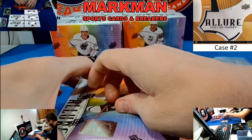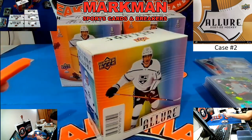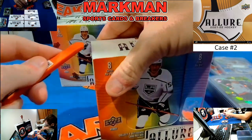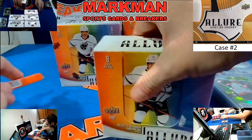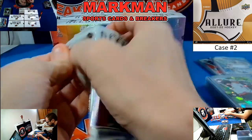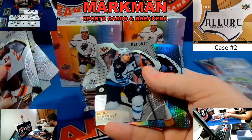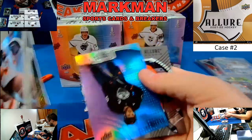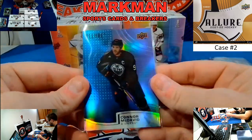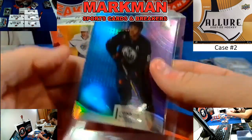Box five. Here we go. Mark Stone Black Rainbow. Number 199, for the Oilers — Connor McDavid, Blue Purple. Nice hit, Oilers — this is going to recap for sure. Beautiful card.